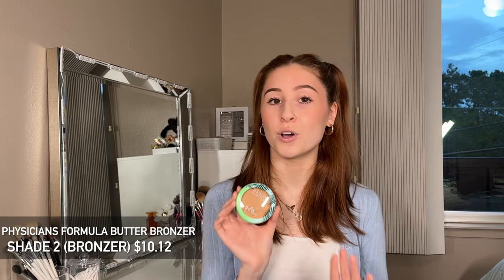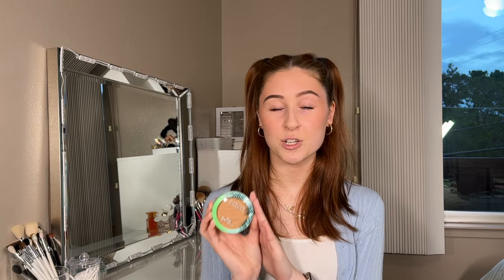Next up is the Physician's Formula Butter Bronzer. These are my favorite bronzers — so easy to blend. Physician's Formula is a brand you can find at CVS or Walgreens, but when I go to the drugstore, I can't always count on them having the shades I need. Since I know which shades I prefer for my kit, it's just way easier to order from Amazon. I personally love the formula and think it looks beautiful on everyone. If you're looking for a new bronzer on the more affordable side, definitely check it out.